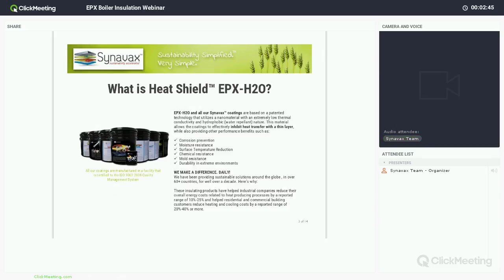Our Heat Shield EPX H2O is our most powerful and fastest-curing coating of our full sustainable coating line by Cinevac. We have a line of industrial coatings, which the EPX falls into, and building application coatings as well. The EPX is the only one that's a two-part system, and it does have some other benefits such as fast cure and chemical resistance.